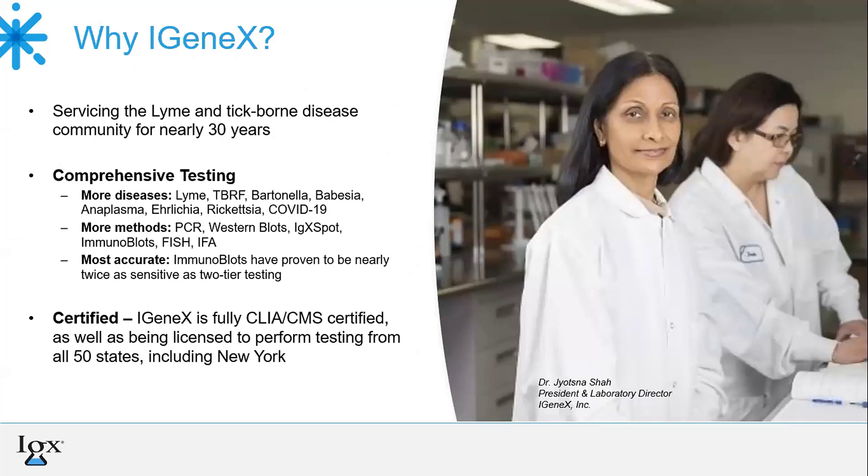Why Igenix? We have been pioneers of tick-borne disease testing for over 30 years, starting in 1991. Igenix believes in comprehensive testing by testing for several tick-borne diseases. This includes Borreliosis, which comprises both Lyme and tick-borne relapsing fever, and then Bartonella, Babesia, Anaplasma, Ehrlichia, Rickettsia, and with the current pandemic we've also used our technology to test for COVID-19.